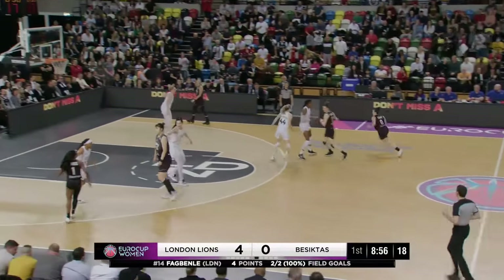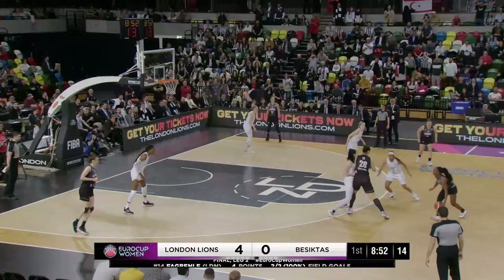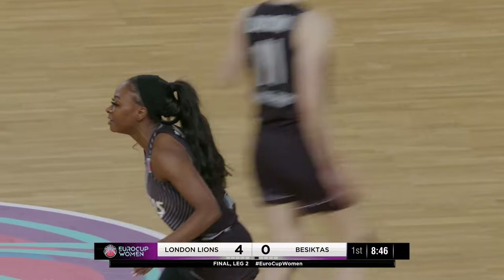A huge amount of confidence here early in the second, London out to an early four-point lead, trimming Besiktas' aggregate lead to just three. Evans for three though — oh, that is beautiful. Dana Evans.